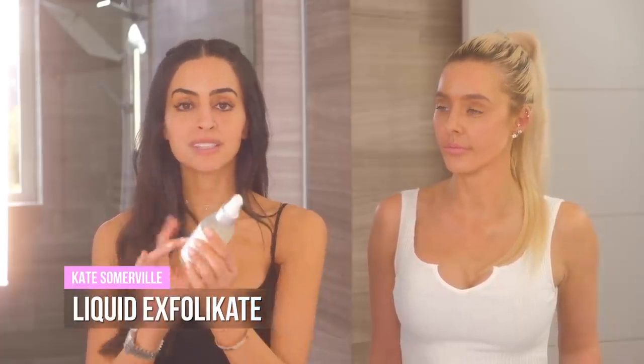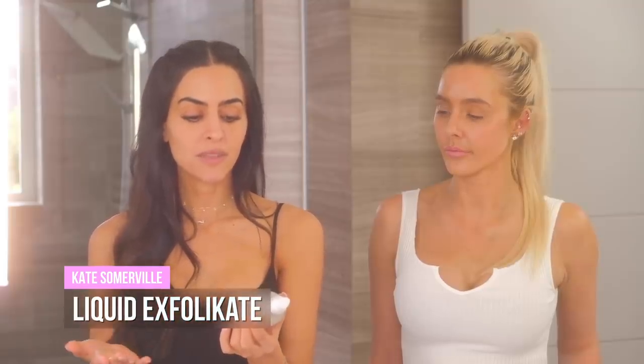So the next thing I'll use on my skin at night — I go between two different products. All actives should be at night. You don't want to do a rough exfoliation, whether physical or chemical, or use retinols in the morning. This is a Kate Somerville liquid exfoliant with alpha hydroxy acids and beta hydroxy acids — getting rid of dead skin, helping exfoliate, and reducing inflammation.